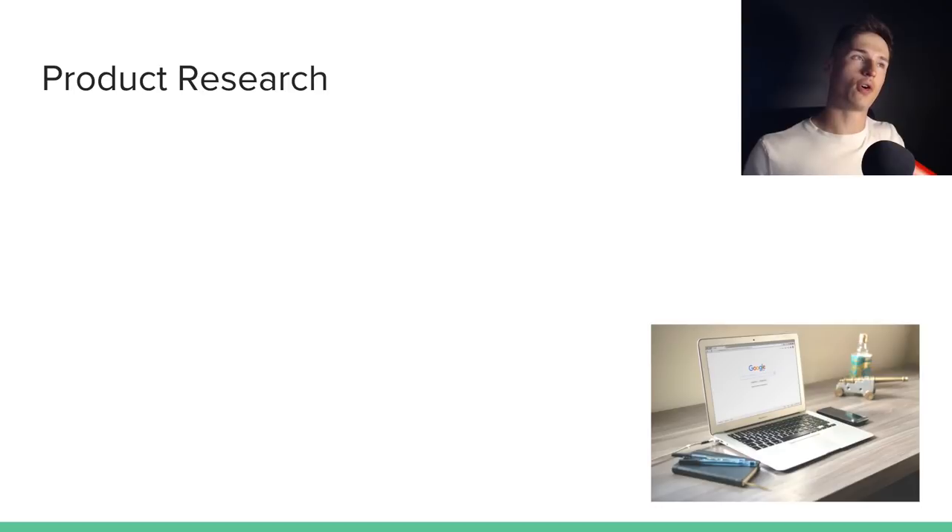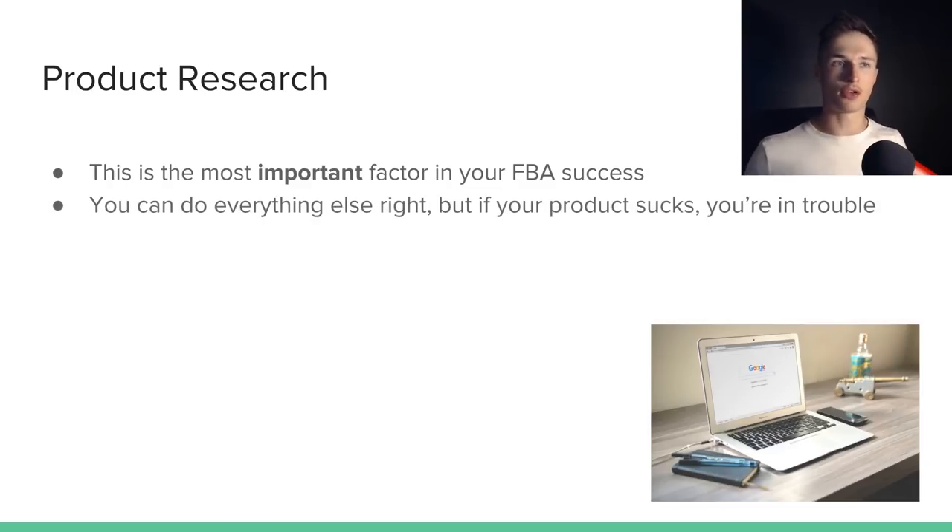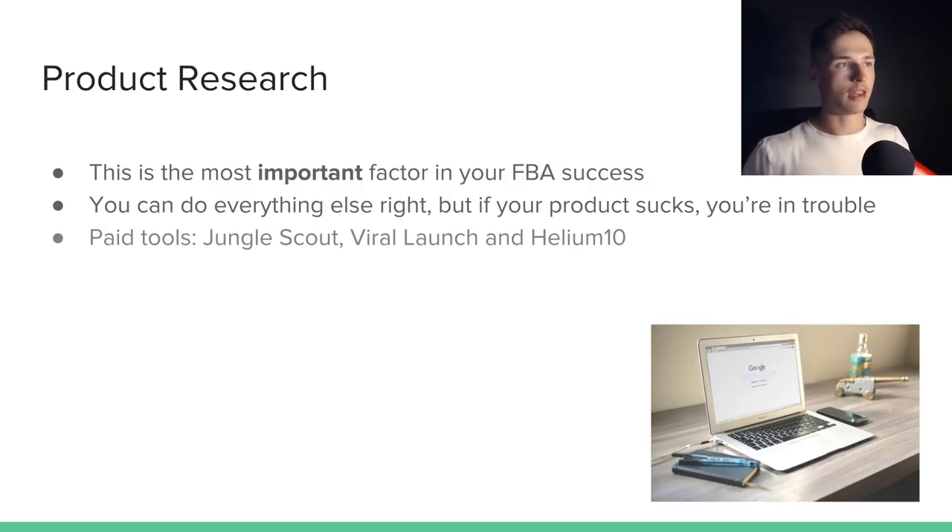Now you've got an idea of the kinds of products we're looking for and the kinds to avoid, we can move on to product research. This is by far the aspect of the business you'll spend the most time on — it's the most important factor in your FBA success. You can do everything else right, but if your product has issues like patents or something stopping you from selling it well, you're going to be in trouble. There are three main paid tools people use: Jungle Scout, Viral Launch, and Helium 10. I've personally used them all and found products with all of them. Right now I'm enjoying Helium 10 because it offers so many other features.